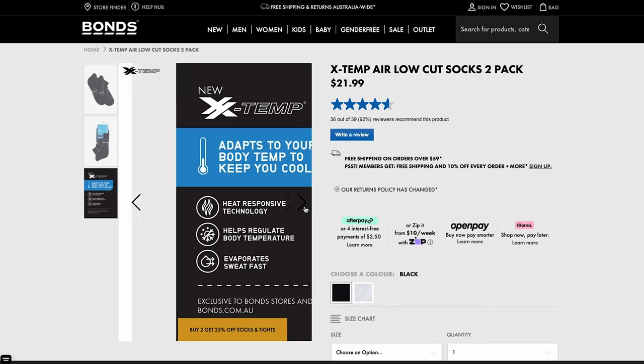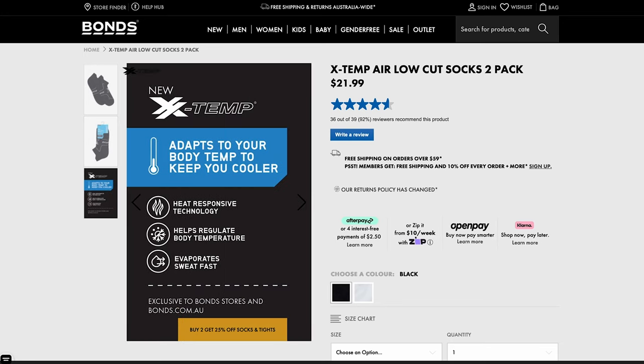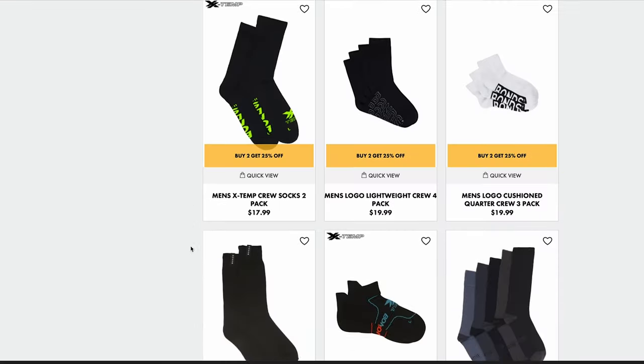For socks, I love ones with extra padding at the bottom, particularly if you're doing a lot of walking or running. Bonds does really great socks — it's an Australian brand but I highly recommend them to everyone. The sports style socks from Bonds are both padded at the bottom and quite breathable, so if you get sweaty feet they're really good. Same with their underwear — Bonds underwear is very light, breathable, and comfortable. Get the microfiber ones or the sports style ones.